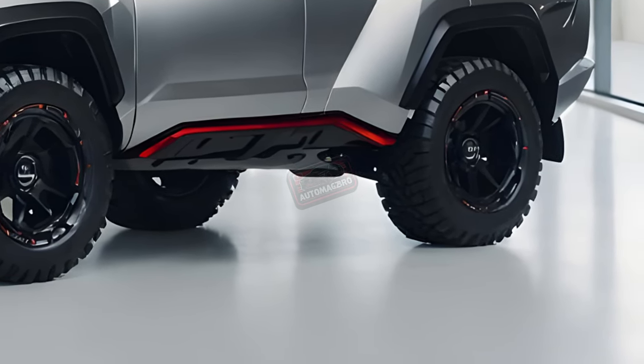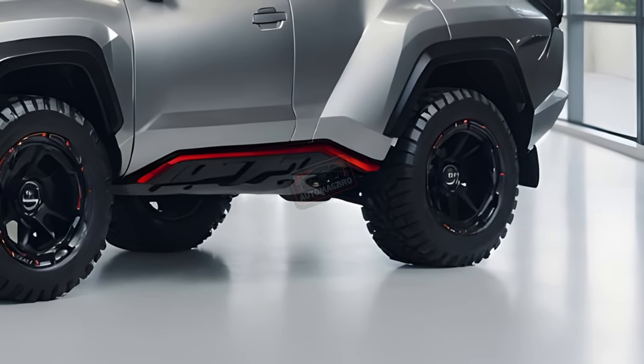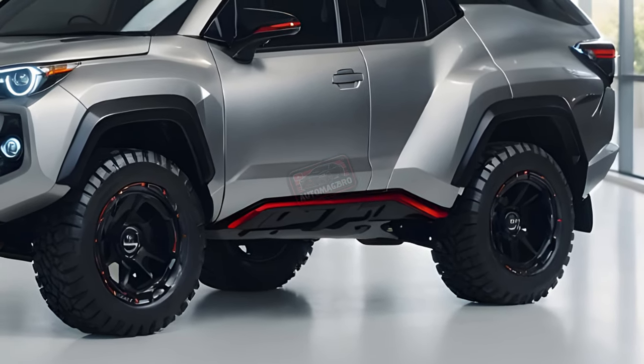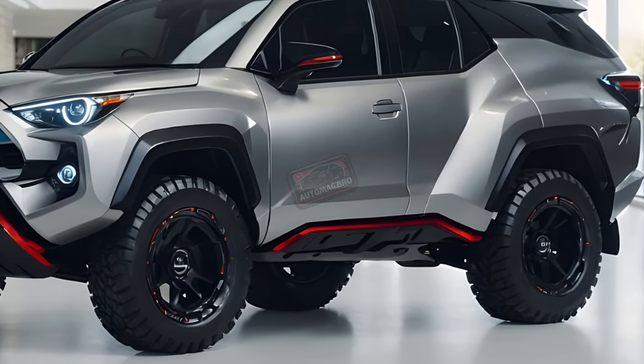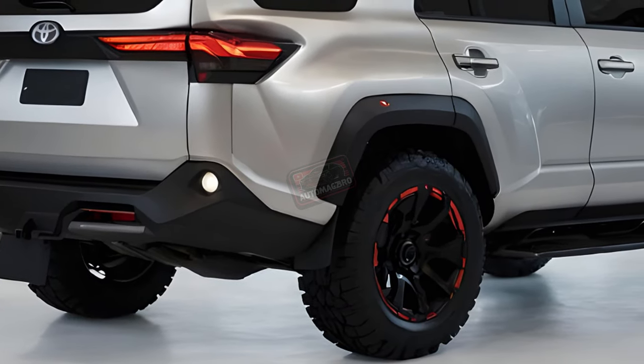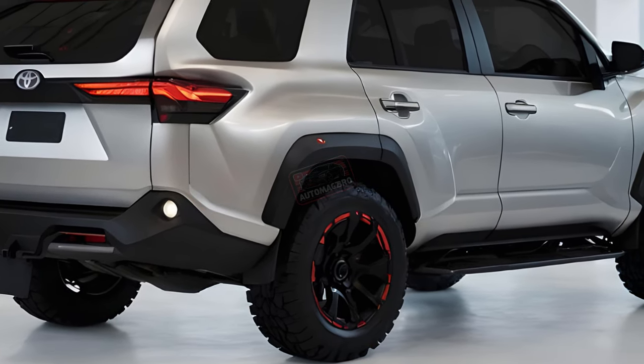Perhaps it's the blue paint that evokes the Land Cruiser's heritage blue hue, blurring the lines momentarily. The current 4Runner, while beloved, is overdue for an update. So even if the 2025 4Runner shares its core components with the Land Cruiser, is anyone complaining about getting Land Cruiser capability at a more accessible price point?